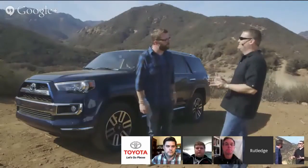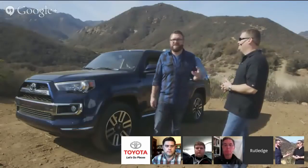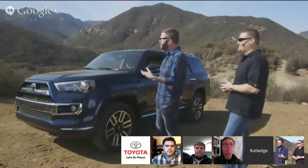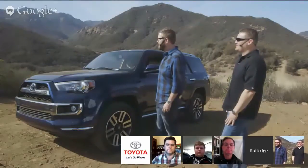We have a system called KDSS — Kinetic Dynamic Suspension System — that allows the sway bars to allow more wheel travel when you're going off-road at slow speeds, climbing over rocks and logs. I think you guys should go ahead and hit the trail and show us what you're ready for. I thought you were never going to give us the go ahead — Nick and I are sitting here like we're at the starting line.